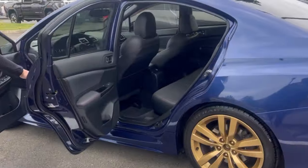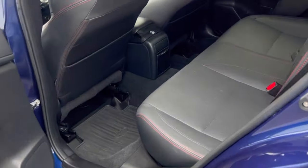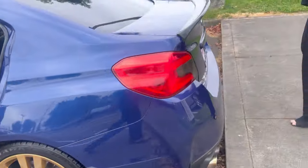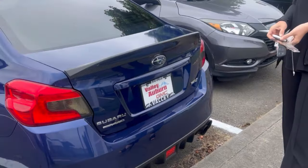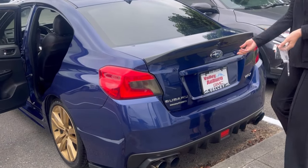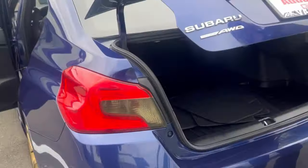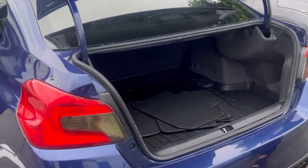Let's take a look at the back seat. It is all-wheel drive, which I love about these vehicles. Lots of room in this trunk.